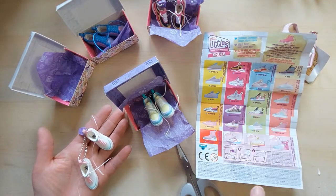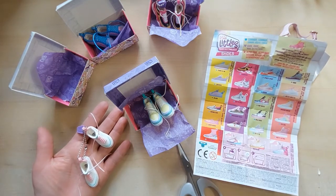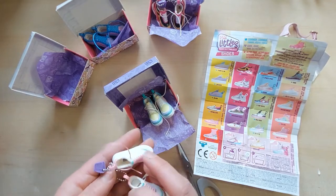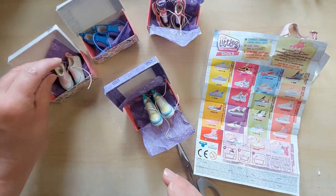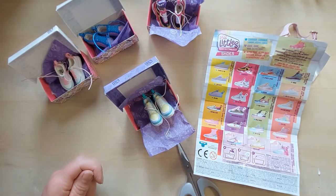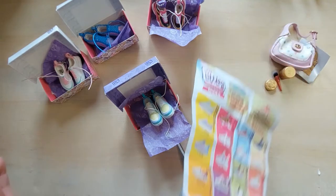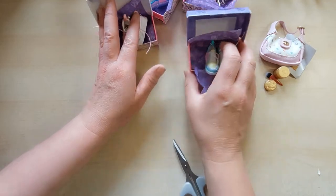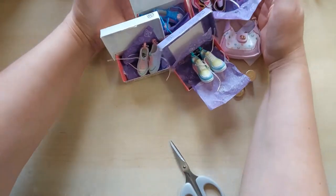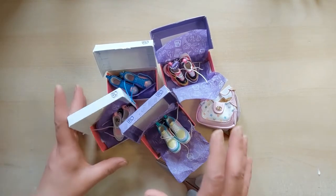I've literally got one from each category — which is quite good! So I have platform, chunky, runners, and retro. I love these, they are really cool. I like the high tops but I haven't got any. I probably won't buy any more of these — I've been curious for ages since they came out but didn't want to pay five pounds a pop. At £3.25 each, that would have been £13 for four pairs — I'm really pleased with that!